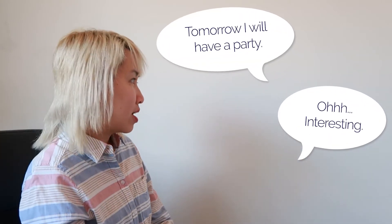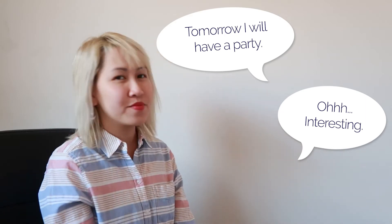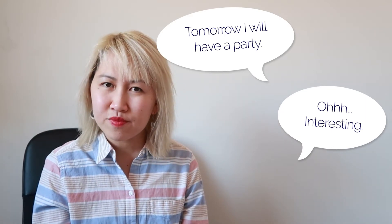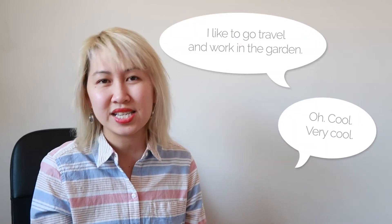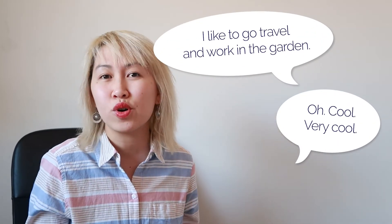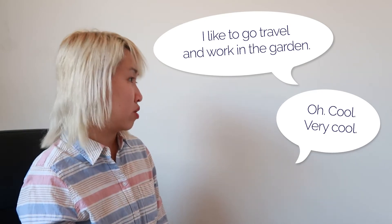Next, "That's interesting.": "Tomorrow I will have a party." — "Oh, that's interesting." Now an example with "Cool": "What do you like to do for fun?" — "I like to play tennis, travel, and work in the garden." — "Oh, cool. Very cool."